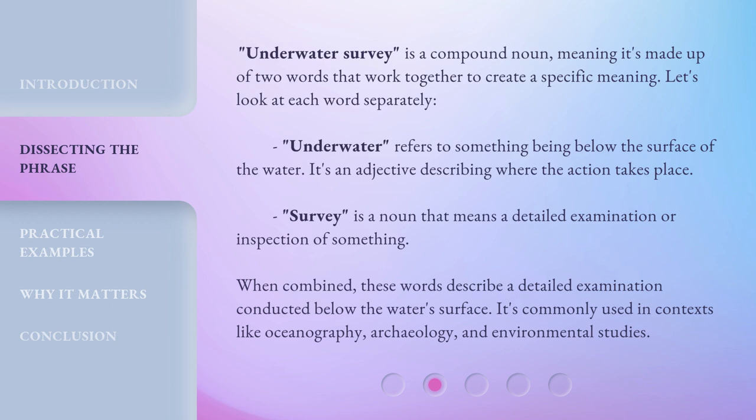Underwater Survey is a compound noun, meaning it's made up of two words that work together to create a specific meaning. Let's look at each word separately. Underwater refers to something being below the surface of the water — it's an adjective describing where the action takes place. Survey is a noun that means a detailed examination or inspection of something. When combined, these words describe a detailed examination conducted below the water's surface. It's commonly used in contexts like oceanography, archaeology, and environmental studies.